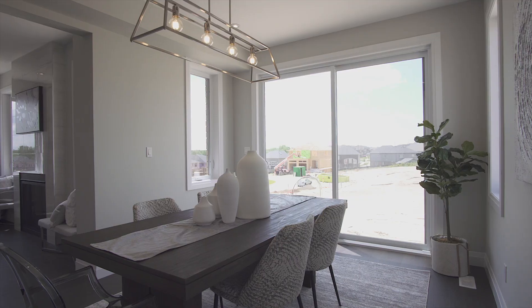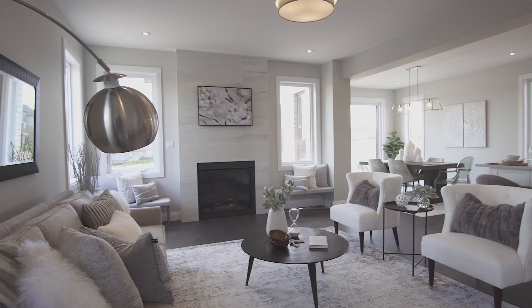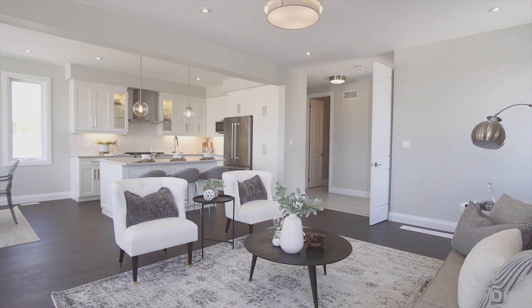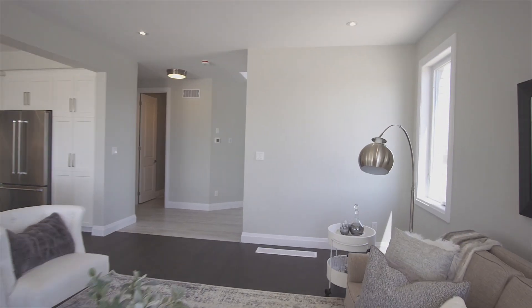With an open concept main floor, your kitchen opens to the family room and your dining room, offering a walkout from your 8 feet wide sliding patio door. The cozy family room features an absolutely stunning gas fireplace featuring a custom-tiled floor-to-ceiling mantel.